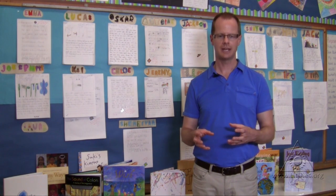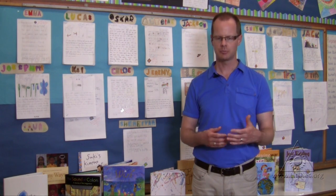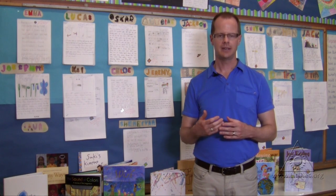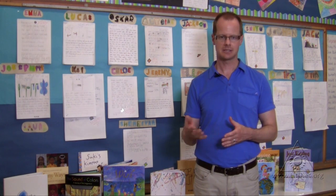We look at the different skills and strategies that they bring to writing. We look at the thinking about writing and their awareness of things like purpose, audience, and form, and how those three things work together to tell writers how and what to write. It's a very powerful visible demonstration of how students have grown as writers throughout the year, and in some cases the growth is quite dramatic and very visible to students.